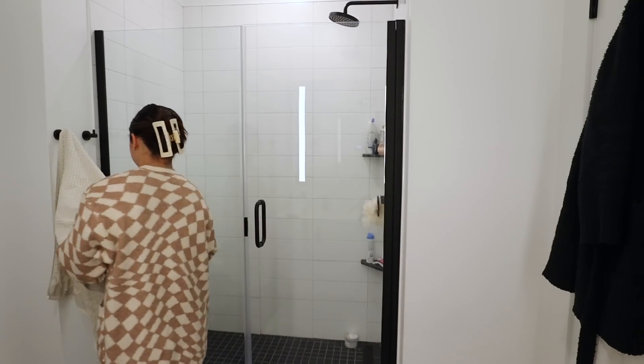Then I'll put on my comfy work-from-home outfit that I can also walk outside in. I love this one-piece set from Alo Yoga — it's the only thing I have from Alo and it is so comfortable. Then I'll just rinse my face with some water in the morning and brush my teeth, you know, the usual.